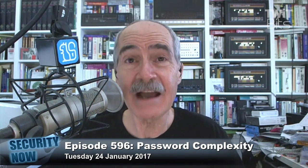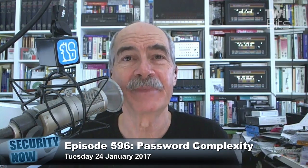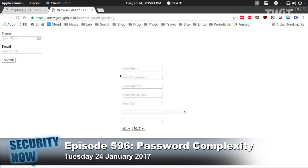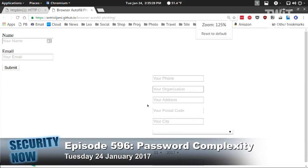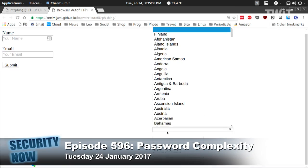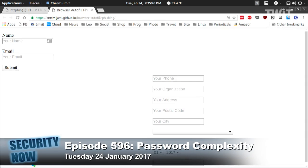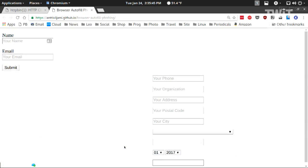I've modified those. Let's see — oh yeah, here you go. Look at that. Your phone, your organization, your address — all I did was take these fields and move them on screen. They were off to the left. Your address, your postal code, your city — here's the credit card field. Wow. It's all there. All that personal information is just sitting there.